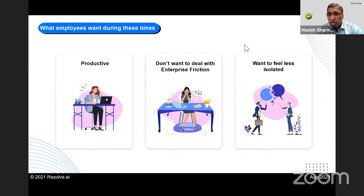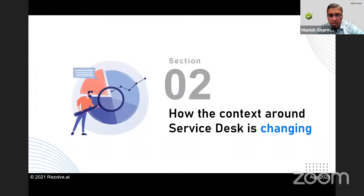When you're working in a remote environment and dealing with enterprise friction, that can be pretty tough. There's also a need for people to feel less isolated. So how do we reduce that isolation? In reaction to this, what is happening in service desk is also changing — reacting to what employees are feeling, but also to the changing context in which we live.